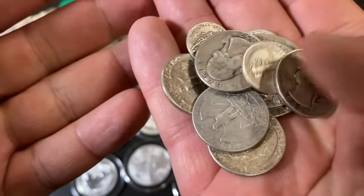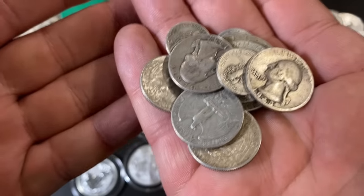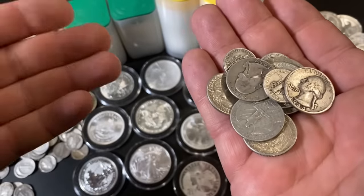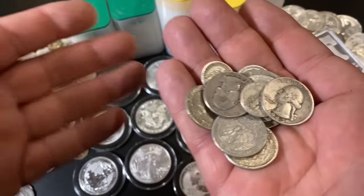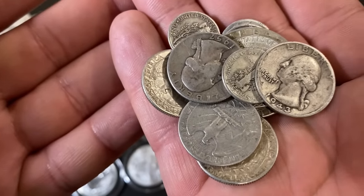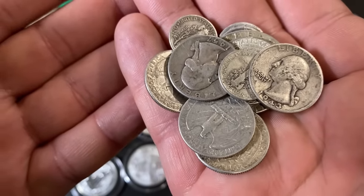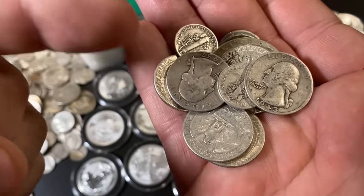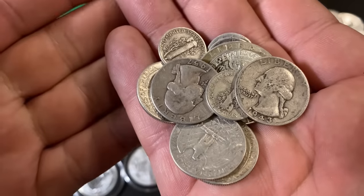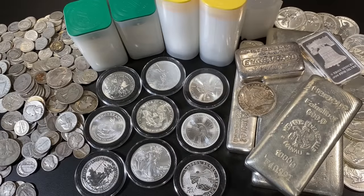Also, the United States Mint is not making these coins anymore, so they are somewhat scarce. They made millions of them, but lots have been melted down in the past. Because there's a limited supply, if they ever become in high demand in the future, the price for these could go up faster than the price for other types of silver.